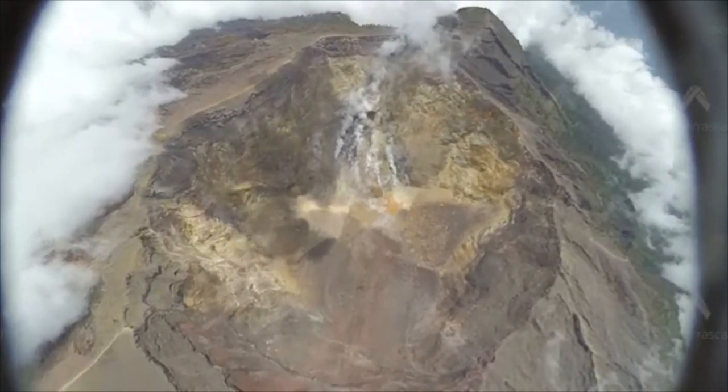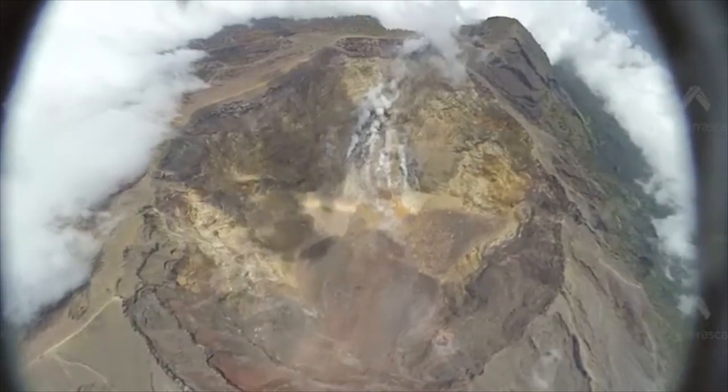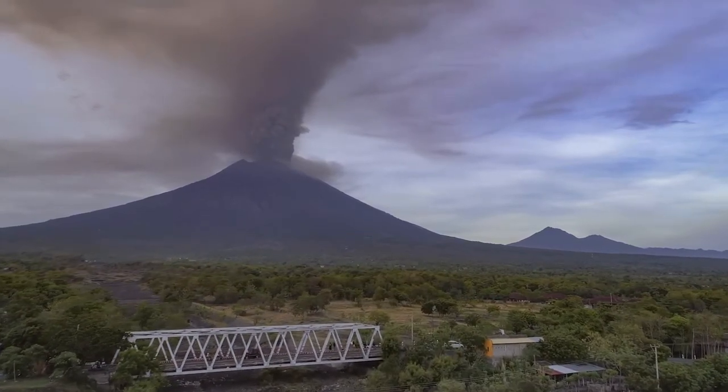So how does this detection work? Do you have to gather the data and then analyze it back at base, or is it sending information in real time as it flies above this thing?